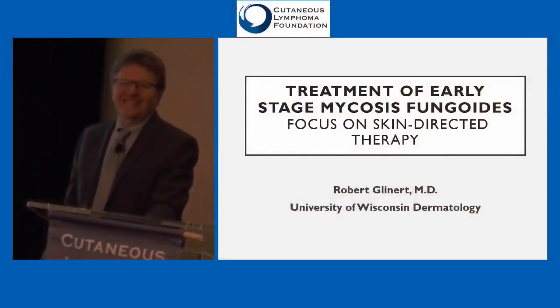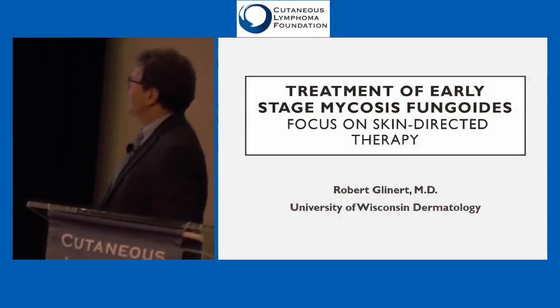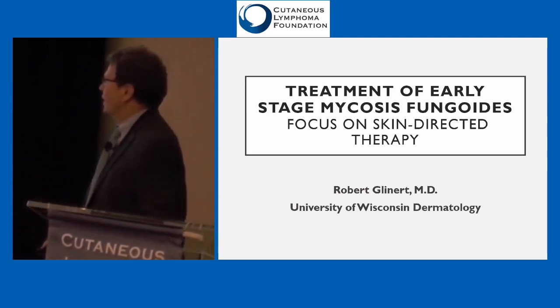Good morning. Can you hear me okay? I'm going to talk about early-stage mycosis fungoides, focusing on things that are either applied to the skin or done externally, not systemic medications.